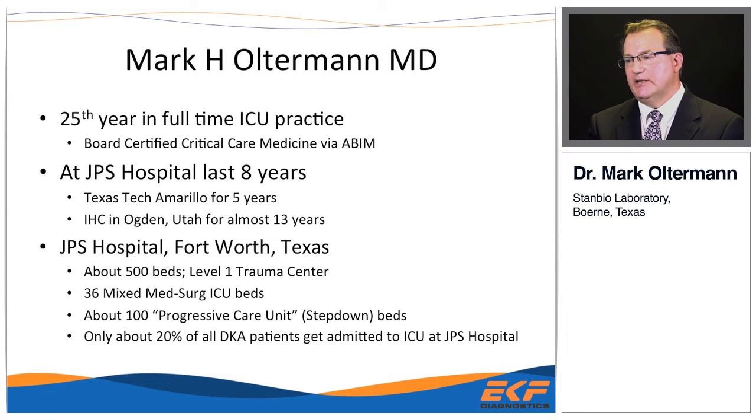This is my 25th year practicing full-time critical care medicine. I've been at JPS Hospital for the last eight years. Prior to that, I was with Texas Tech Internal Medicine Department in Amarillo, Texas, and my first job was with Intermountain Healthcare in Ogden, Utah.